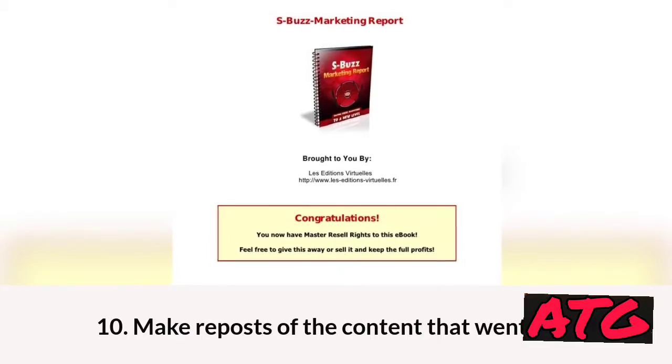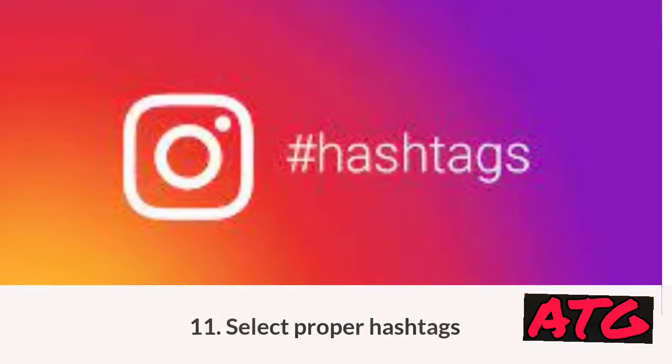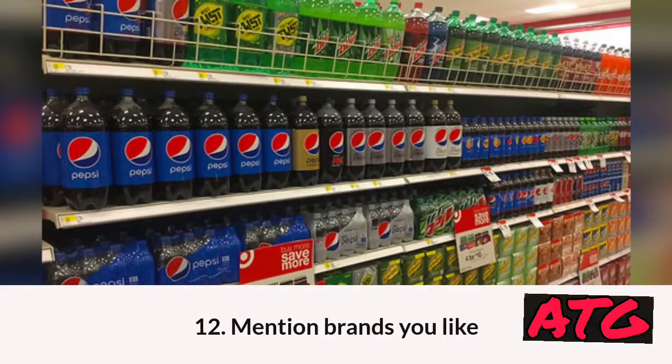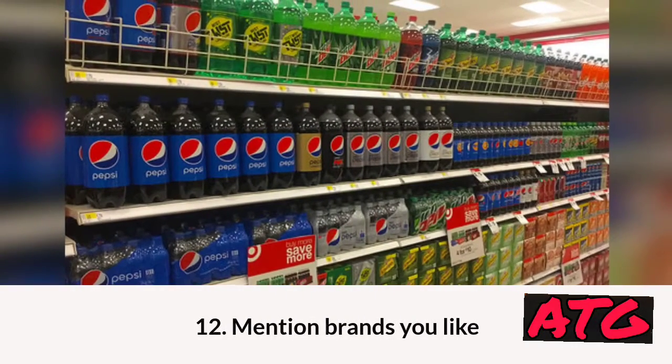10. Make reposts of the content that went viral. 11. Select proper hashtags. 12. Mention brands you like.